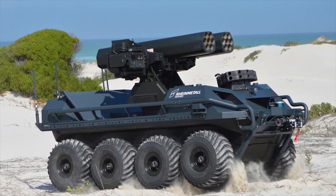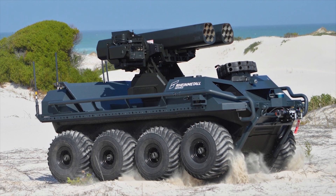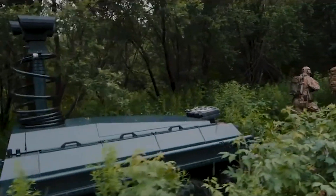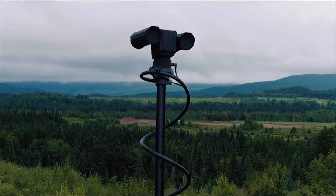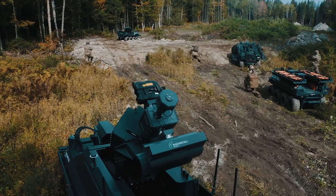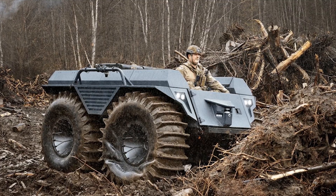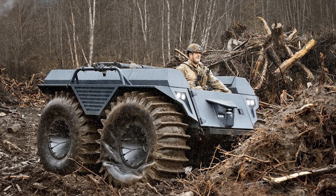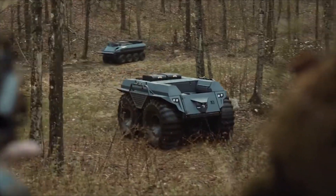On top of being valuable for reconnaissance and surveillance operations, the Mission Master platform can be fitted for tactical overwatch, fire support, medical evacuation, chemical, biological, radiological, and nuclear detection, communication relay, and any other type of missions that may require the support of an AUGV. In this video, we are going to take a closer look at this impressive family of vehicles from the first to the most recent models.